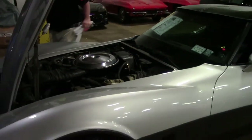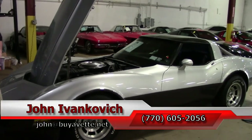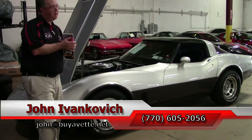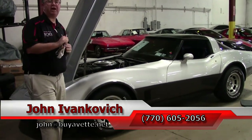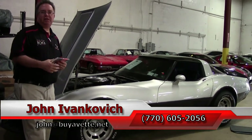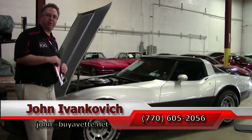Make it a great car for your garage. If you'd like to know more about this or the hundreds of Corvettes and classic cars we carry, as always call 770-605-2056 or email John at BuyAVet.net. Subscribe to the YouTube channel so you can see all these fun new videos first, and we'll look forward to seeing you out on the road.